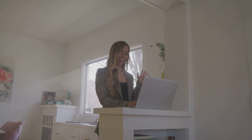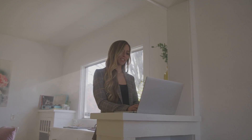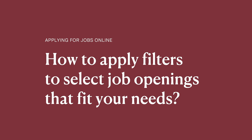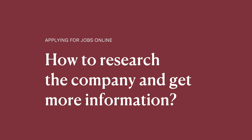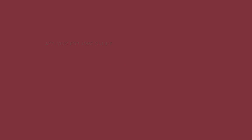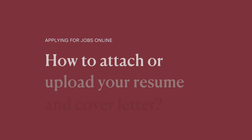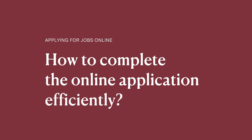While each online application process is unique, you may have the following questions: Which job board to use? How to apply filters to select job openings that meet your needs? How to research the company and get more information? How to attach or upload your resume and cover letter? How to complete the online application efficiently?